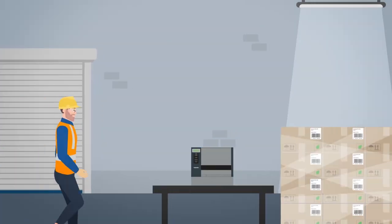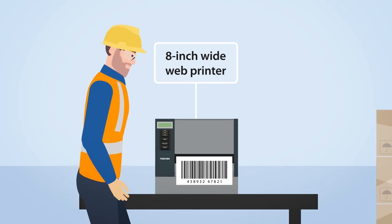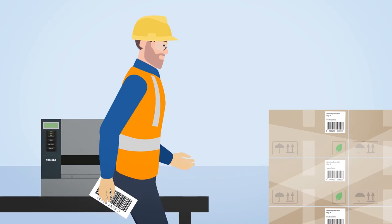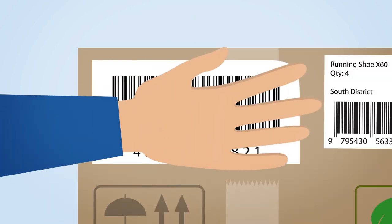Our pallet labelling printer keeps your labels looking their best for the journey. The dual ribbon motor and dual platen rollers prevent ribbon wrinkle, giving you a smooth media throughput and producing high quality labels with every print.